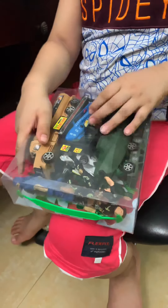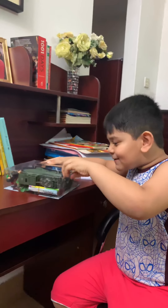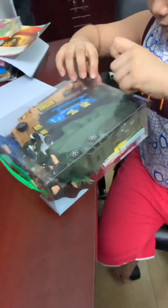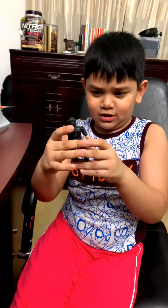Hey guys, I'm back to my channel. Today I'm going to open this playset — it's called Army Playset. I didn't see the movie, but there's so much in this package so I wanted to buy this. Let me tell you what's inside: there's armies, there's trains, there's trucks, there's tanks, there's a map. So let's open it!